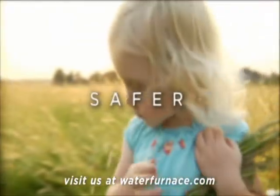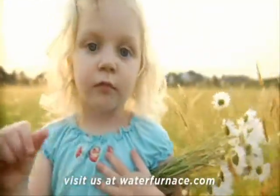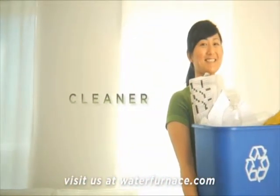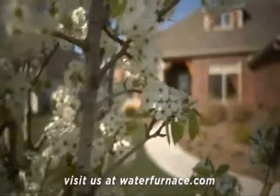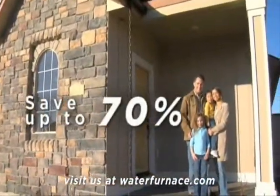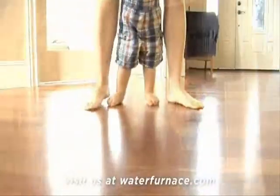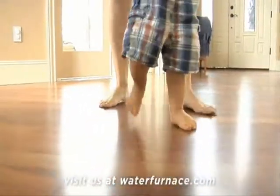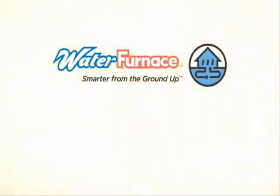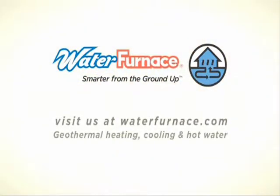Water Furnace Geothermal Comfort Systems use the clean, renewable energy found in your own backyard to save homeowners up to 70% on heating, cooling, and hot water. That's why we call it Smarter from the Ground Up. Save thousands on Water Furnace with a 30% renewable energy tax credit. Visit WaterFurnace.com for details.